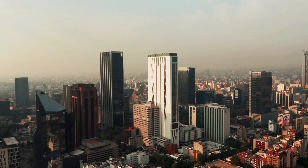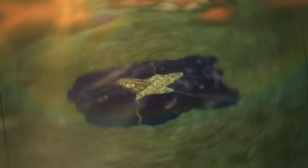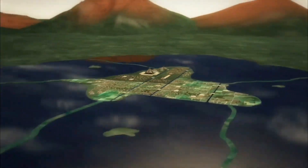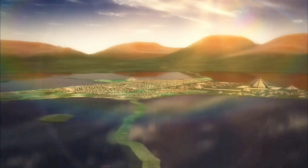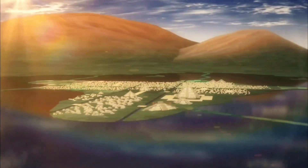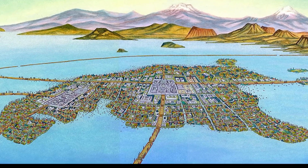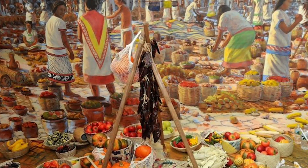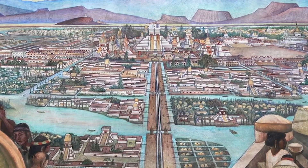Mexico City might seem like one of the worst geographically designed cities in the world, but it wasn't always like this. This megacity has an ancient history, founded by the Aztecs in 1325 AD. The city grew to a population of roughly 300,000 people, and it was known as Tenochtitlan. It became one of the most important metropolises on the planet — the largest, wealthiest, and most populated city on earth — considered a megacity for its time.